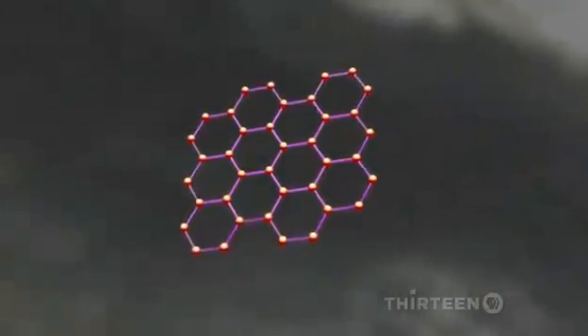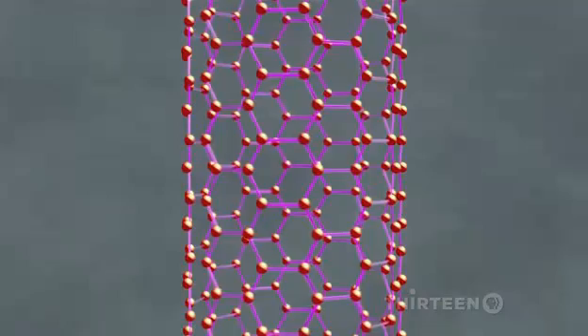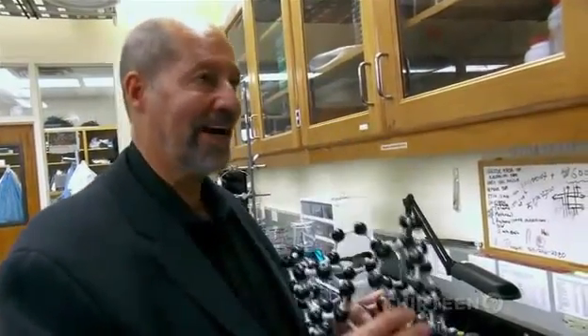Nanotubes get their strength from the extremely strong bonds between carbon atoms. These carbon nanotubes can have spectacular mechanical properties — spectacular strength and very high toughness.